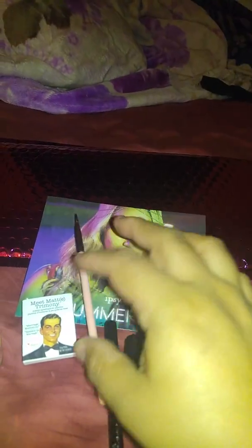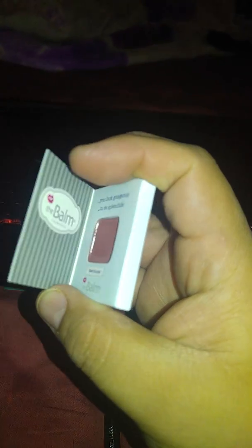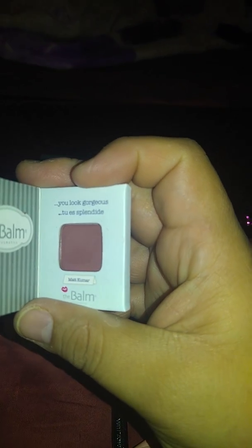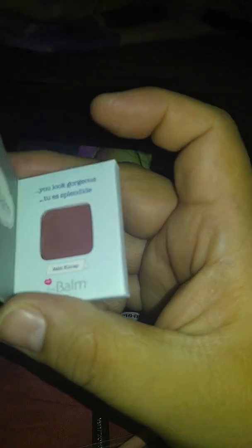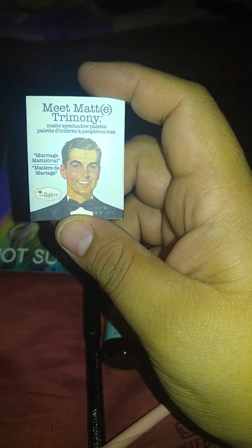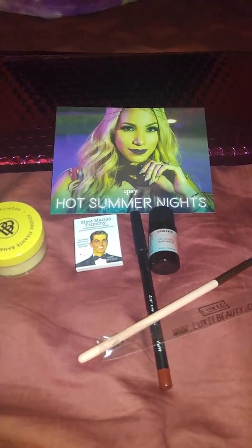I basically like these two items the most. The eyeshadow — I'm not a big fan of it, but like I said it's a cute color to put in the creases of your eyes. On camera it looks like a purple, but it's really like a brown — like an almond brown or a coffee brown or something. Anyway, this is it for this video. I'll talk to you guys later. Bye!